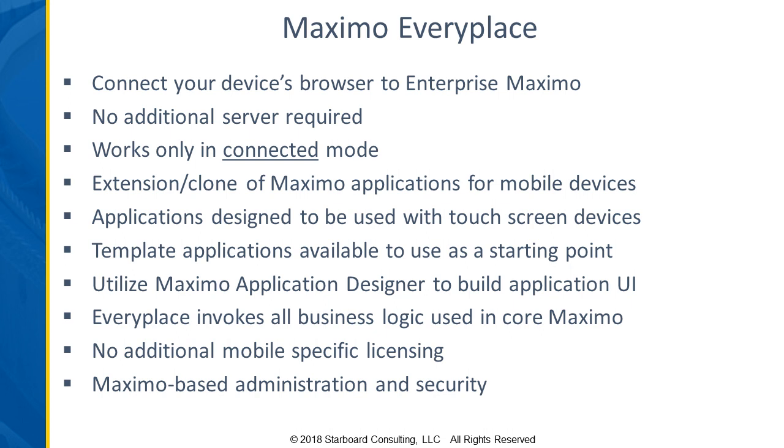You do use the application designer, so there's not a different tool you'd have to learn in order to configure that. Because you're in Maximo, all of the business logic built into Maximo is invoked when you access those applications. There's no additional licensing involved — your standard licenses that you use with Maximo do work with EveryPlace.